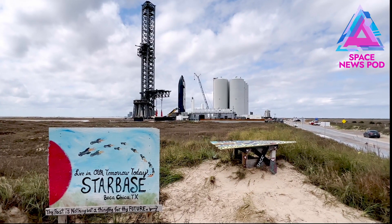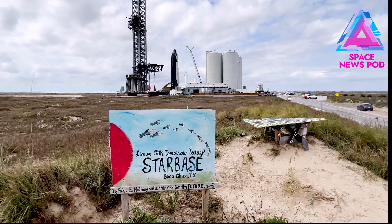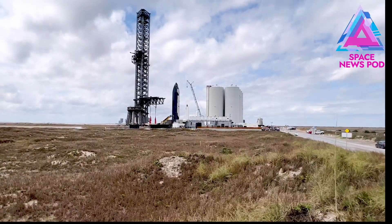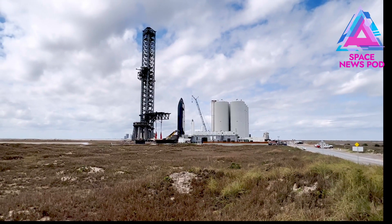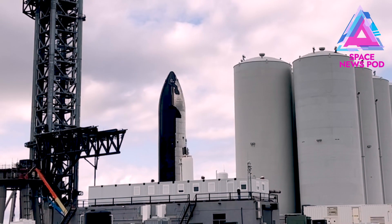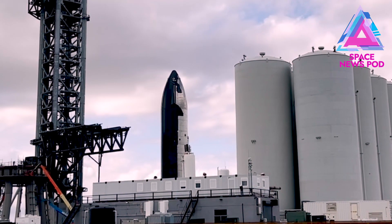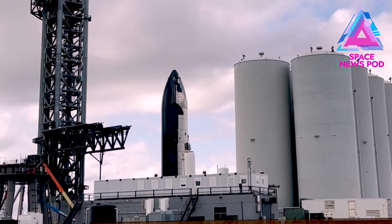SpaceX's SN20 Starship has been moved closer to the orbital mount in the orbital integration tower. This means SN20 may be ready for a lift on the chopsticks — these gigantic metal machinery arms that will be lifting SN20 and Booster 4 out to the orbital launch mount for a possible full stack.